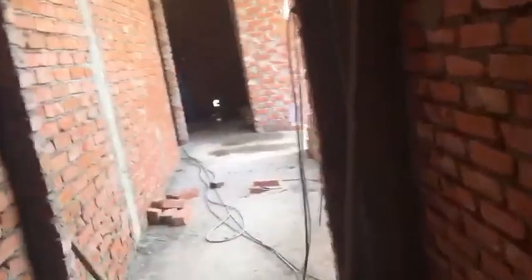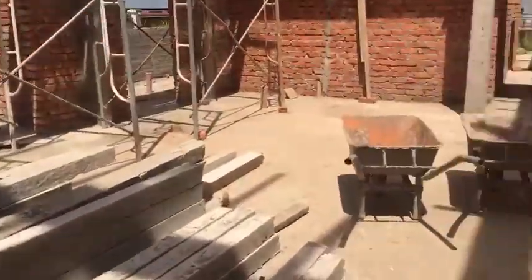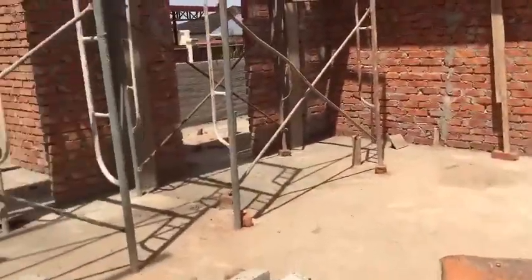This was like in the middle of 2019 when they started, and this is how fast they are building — it's already January. This is the stairs, just the ceiling, that's the roof. Oh my god. Yeah, this is the living room, just keep walking.